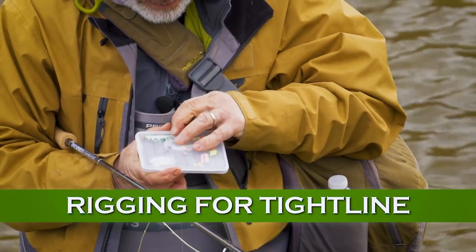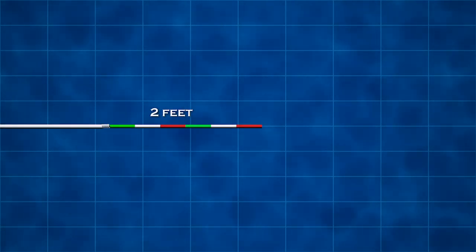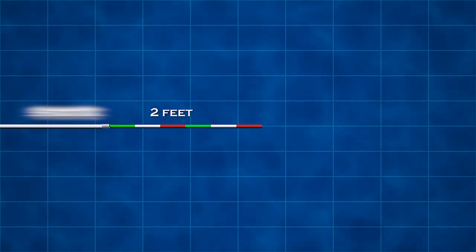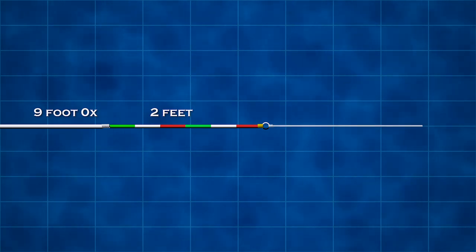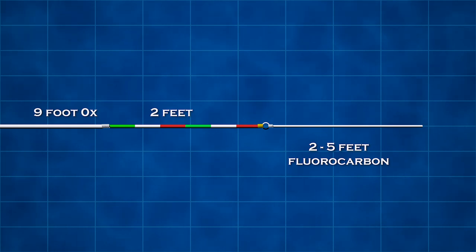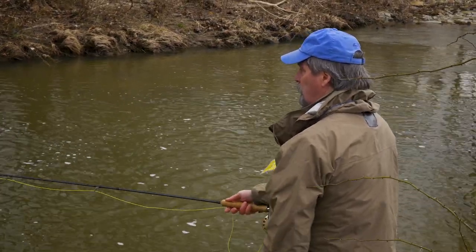Rigging for tight line steelhead is very straightforward. You tie about a 2-foot section of colored sighter material to the end of a 9-foot 0X leader. Add a swivel to the end of the sighter and tie a fluorocarbon tippet to the swivel. Your tippet might be anywhere from 2 feet to 5 feet, depending on the depth. You can fish a single fly on the end or tandem flies where legal. Split shot can be placed above the flies or between them to get added depth.